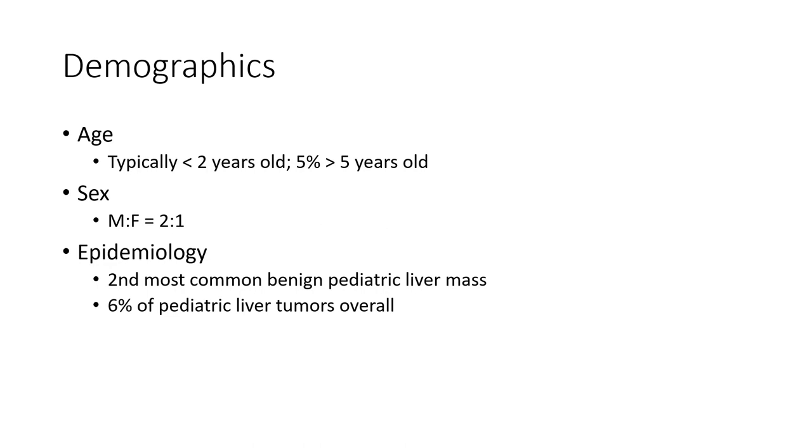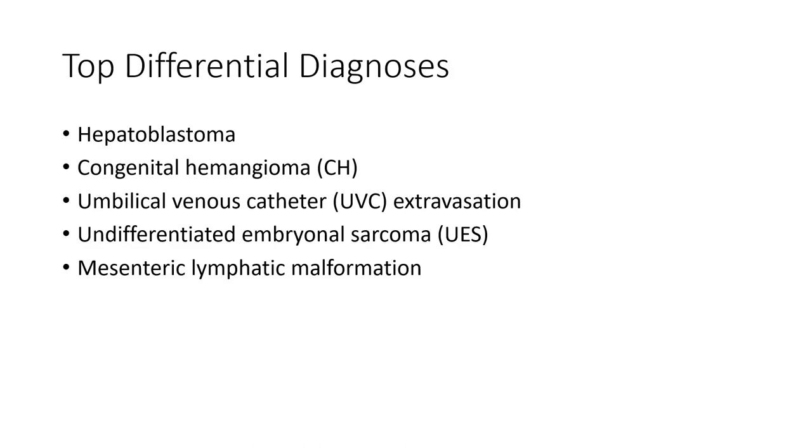It represents 6% of pediatric liver tumors overall. Top differential diagnoses include hepatoblastoma, congenital hematoma, umbilical venous catheter extravasation, undifferentiated embryonal carcinoma, and mesenchymal malformation.